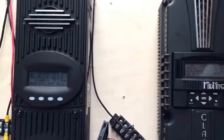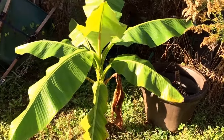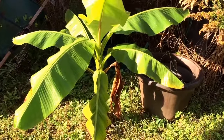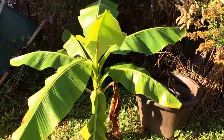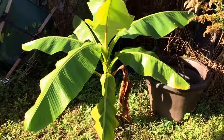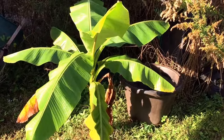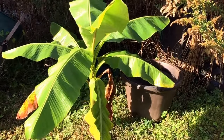This banana tree — I'm gonna do an experiment. I'm gonna do a little greenhouse around it for winter, with a couple buckets of water inside for mass heat. We'll see what it does this winter. I want bananas in Ohio — we'll see if we can do it.